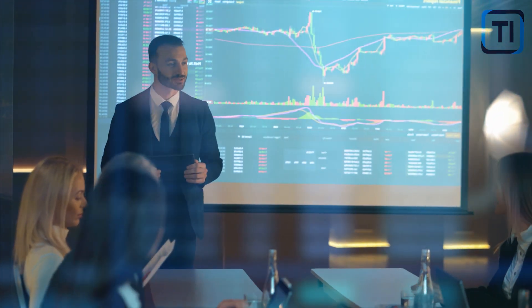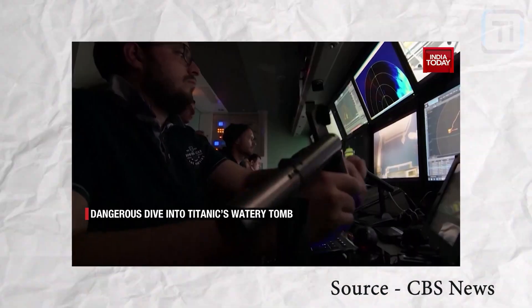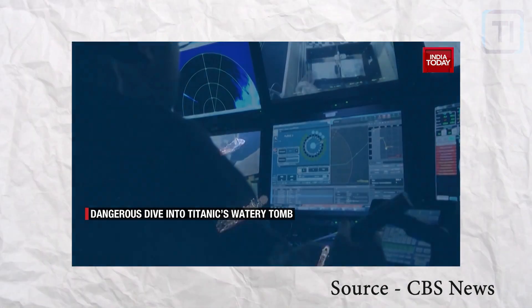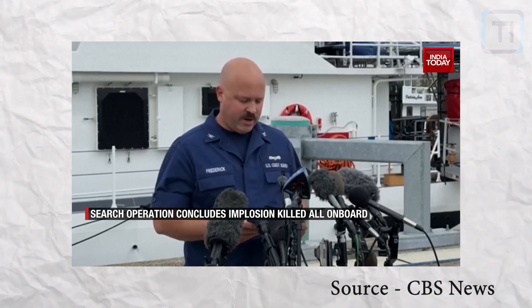Ladies and gentlemen, thank you for joining us. As you may know, the Titan Submersible was designed to revolutionize deep-sea tourism. However, recently it imploded while attempting to tour the wreckage of the Titanic, tragically killing all five on board.